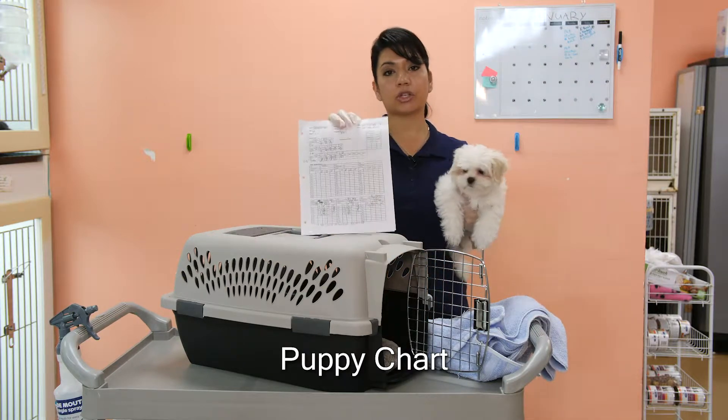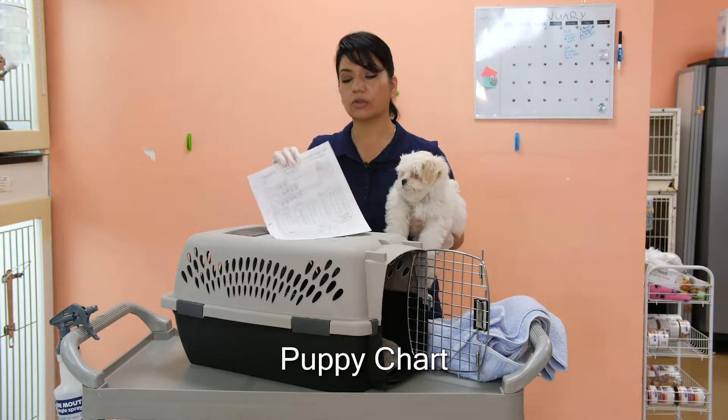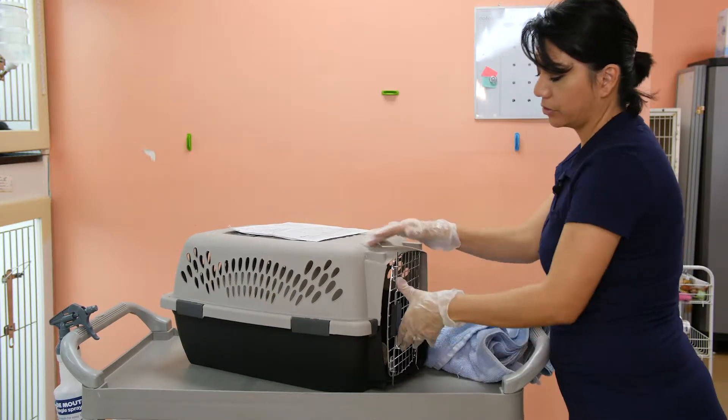You have to make sure that you get your puppy chart. When you get to the vet, make sure that you bring it back. Sometimes they forget it and keep it, so we need to have this back. Get your puppy, put it in the carrier, and close the door.